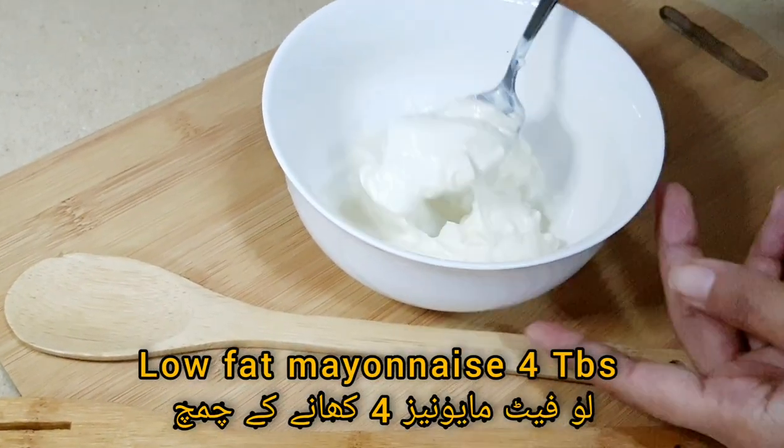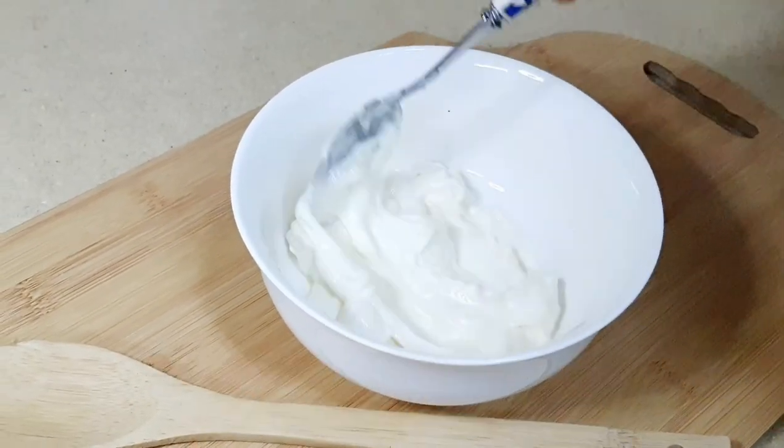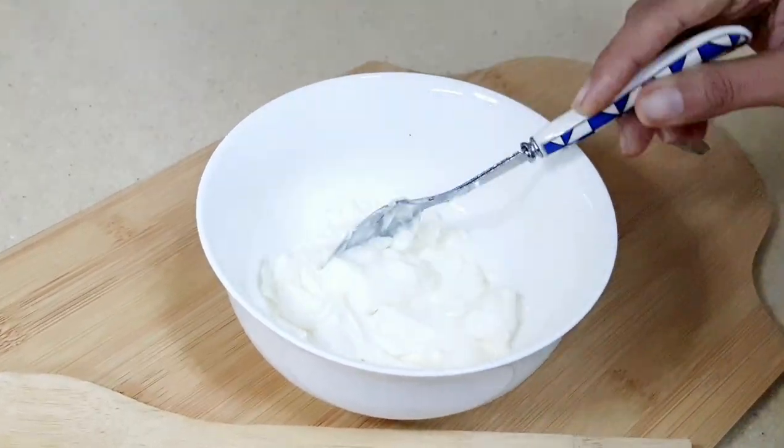Here I am using low-fat mayonnaise — 4 tablespoons. You can use Greek yogurt or fresh cream as you prefer.